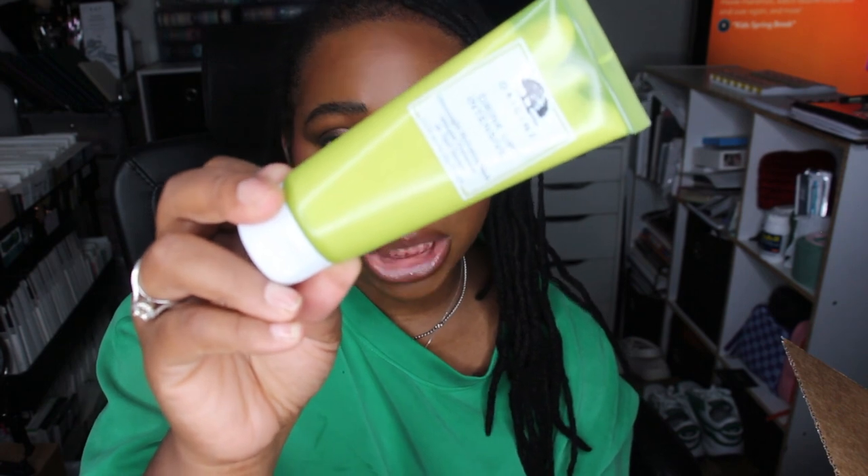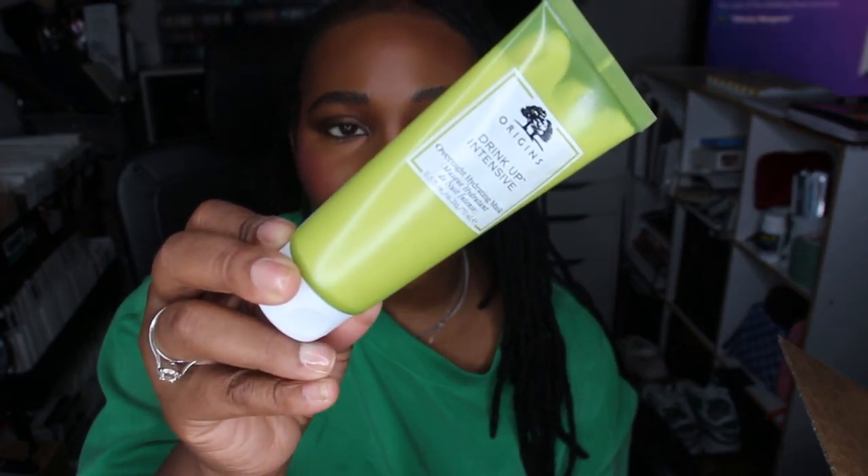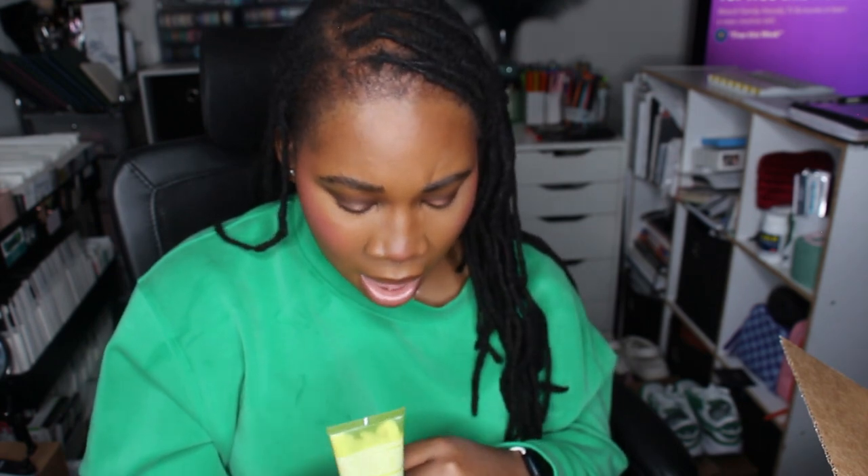And then last but not least from Sephora, I got the Origins Drink Up Intensive Overnight Hydrating Mask. When I first started using makeup, Origins was my go-to for cleanser and masks. So I was like, let me dig back into my roots and get a hydrating mask. I feel like this is a more intense hydration than the Laneige, but I could be wrong — I've been using Laneige as my go-to sleeping mask for quite some time now, so we shall see.